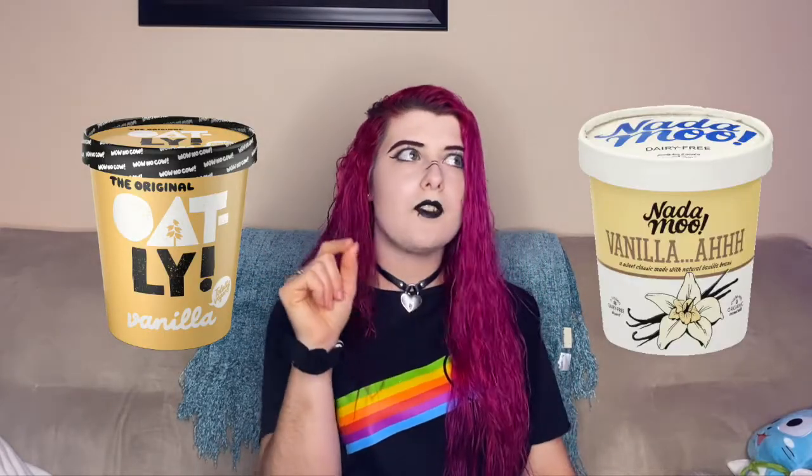And lastly, ice cream — perfect on top of warm apple pie. My two favorite vanilla ice creams are Oatly and Not a Moo. They are so creamy, delicious, and perfect with your Thanksgiving desserts.